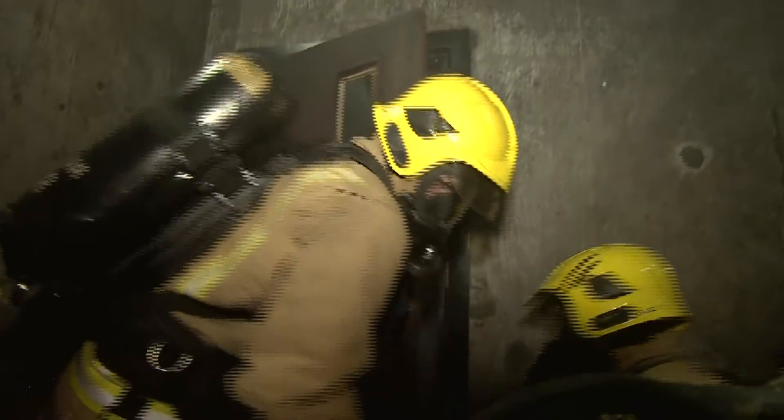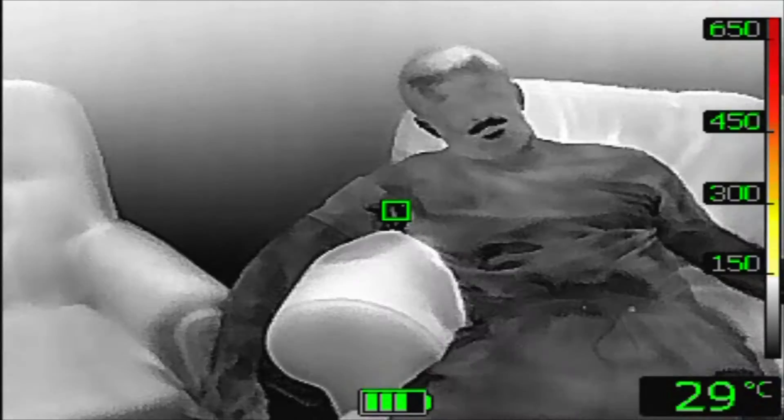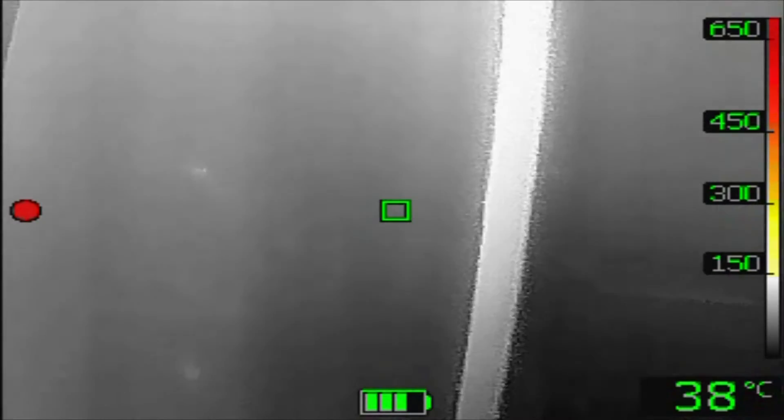Even when entering a smoke-filled room, visibility can drop within seconds. But a thermal imaging camera can act as a second pair of eyes. FLIR is one of the biggest manufacturers of these handheld TICs, and its affordable K-Series offers clear images and temperature displays in real time.